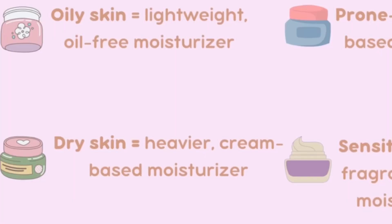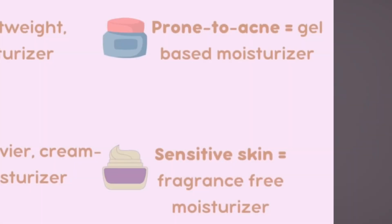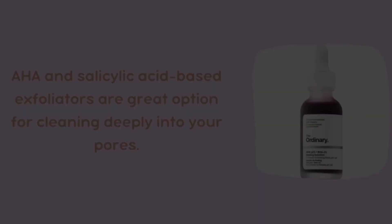If you have oily skin, opt for a lighter oil-free moisturizer. Apply the moisturizer evenly to your face and neck, focusing on areas that may be prone to dryness.